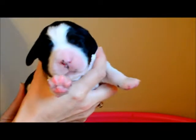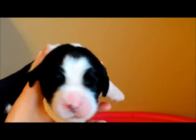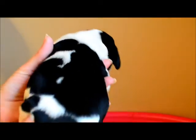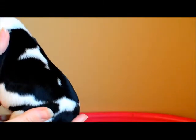The next one we have here will be a black and white male. This is Stetson. Stetson is also almost full saddled. He's got a little bit more white on his back, some little marks there. Some of those may close in and some of them may stay as he grows. But that is Stetson, black and white male.